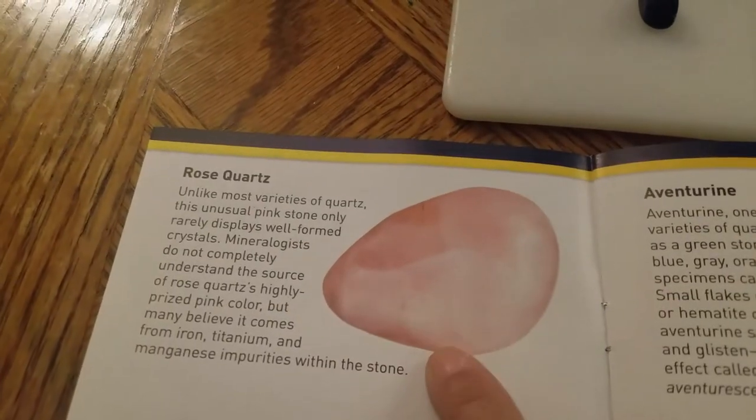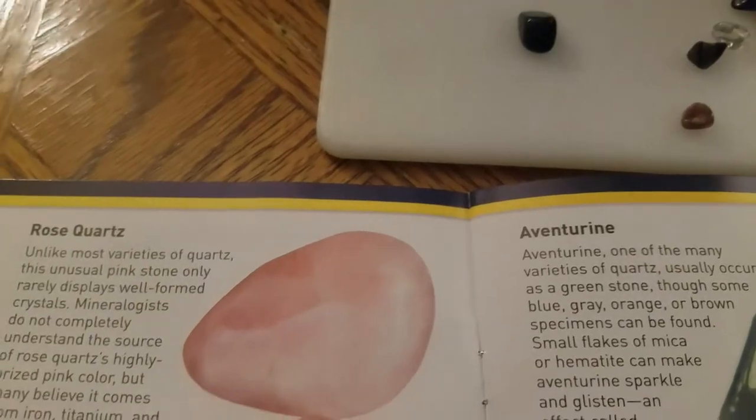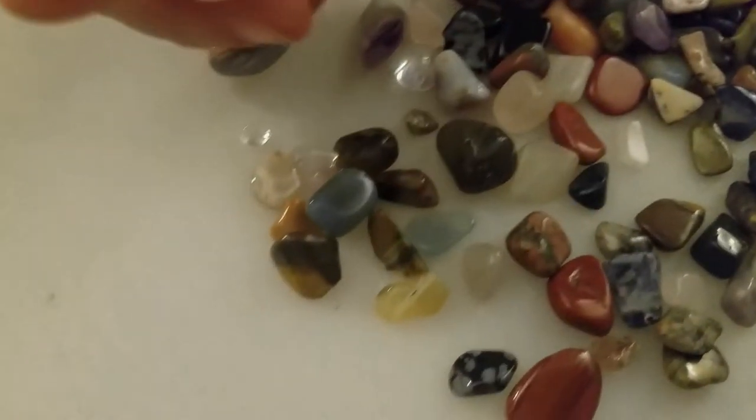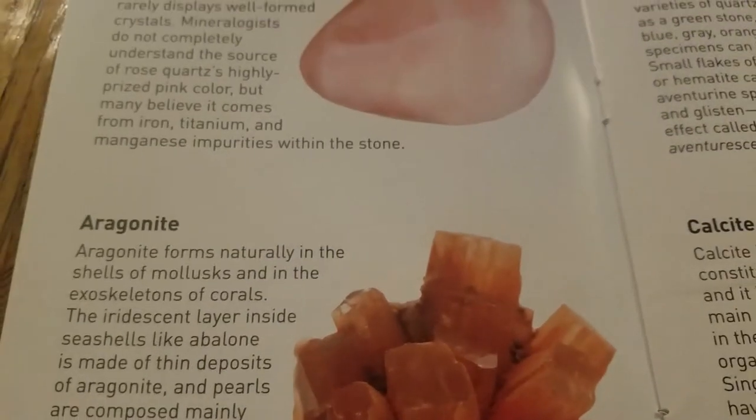We got a rose quartz. Do you have any rose quartz? It's pink - this is pink, very pink. And then there's aragonite - it's like a red crystalline thingy.